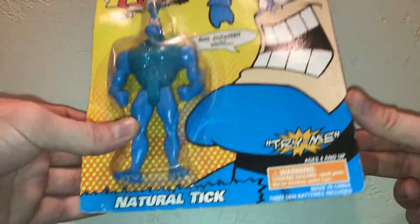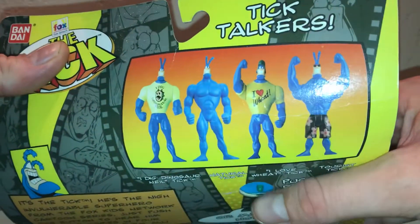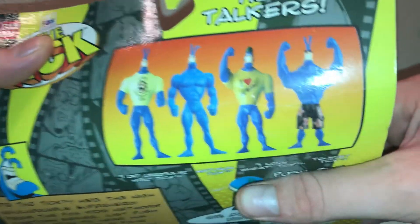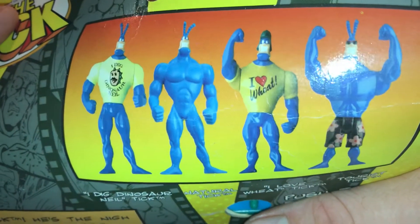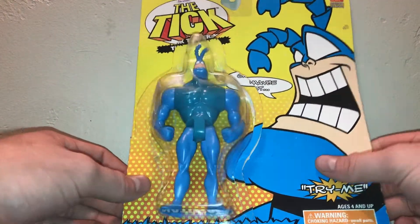This one's the natural Tick. The reason is because there's four other Tick figures — there's kind of the beach one, and then there's two others in t-shirts. But I just went ahead and got the plain one, because that's how I like my Tick: plain and simple.